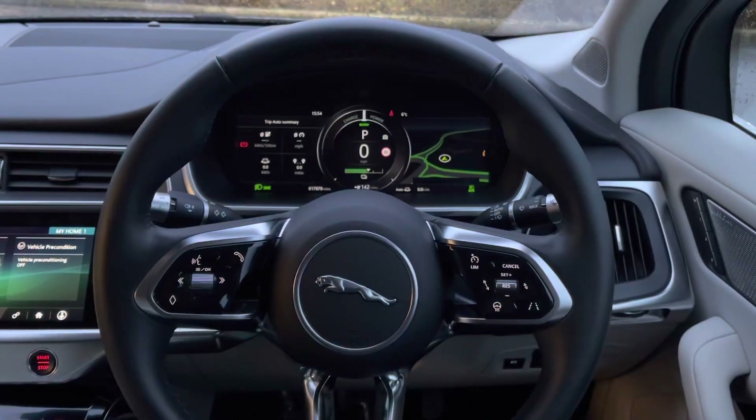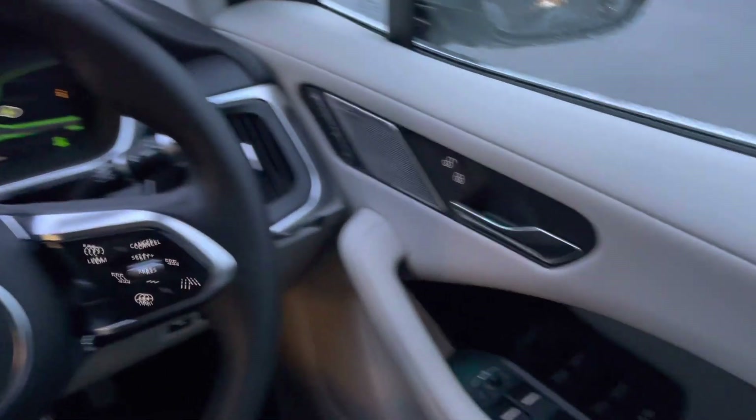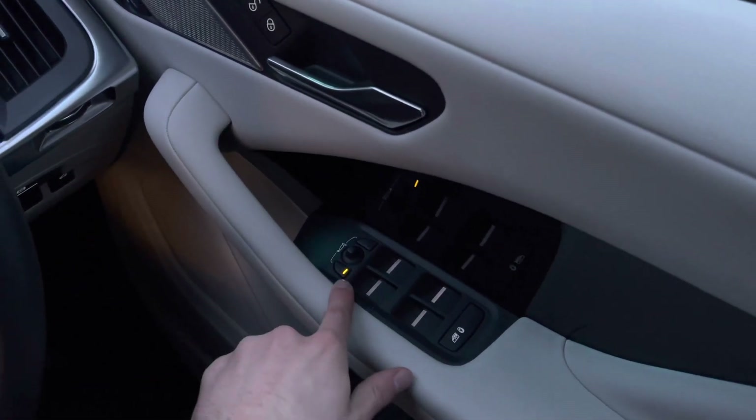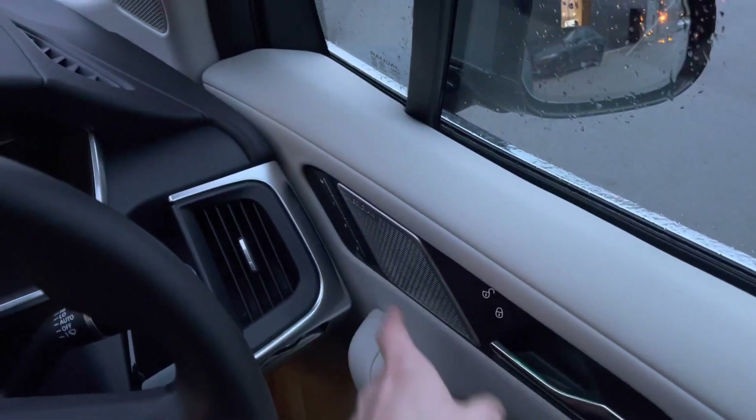Sitting inside, this is a lovely place to be. You are presented with multiple controls such as window controls, door mirror adjustments, door locking controls, and memory seat functions — perfect if you are sharing the vehicle with another driver.